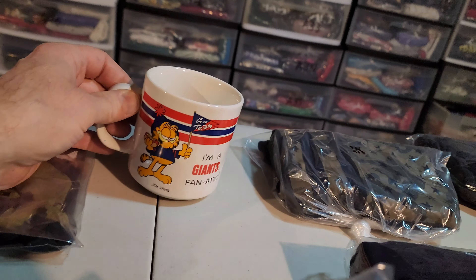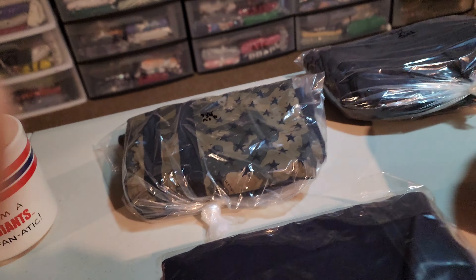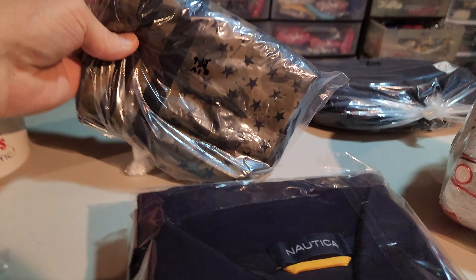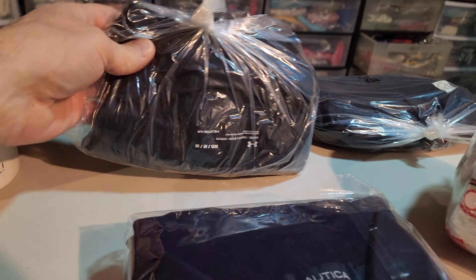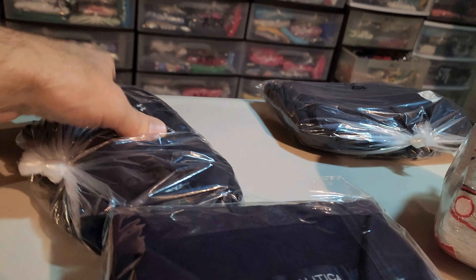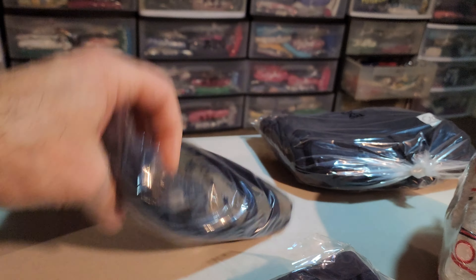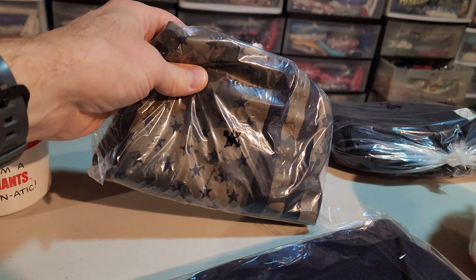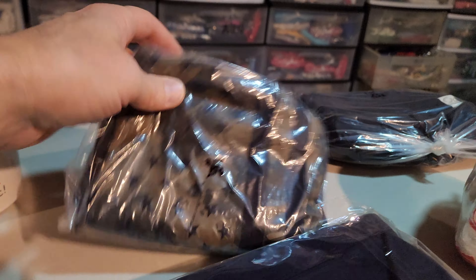Next up is something I paid up for recently. This is a Project Rock Military t-shirt, men's size medium. I think I paid $8 for this, and this sold for $25.79. It's going to cost $4.47 to ship it.